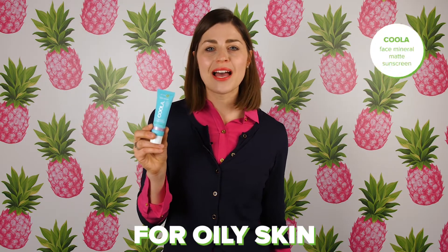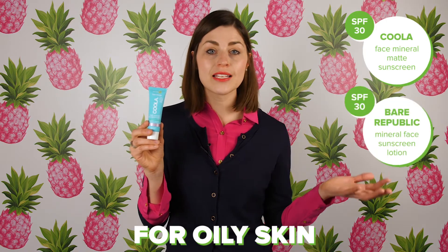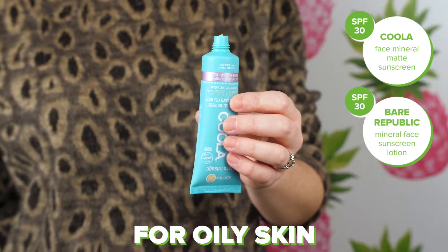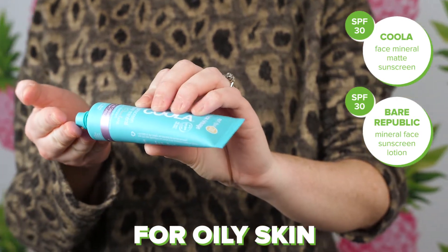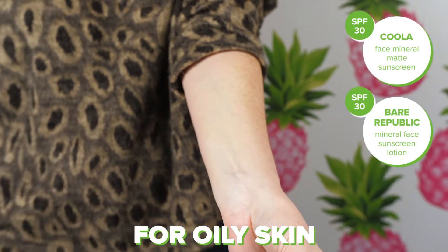For oily skin, the Koola Matte Mineral Sunscreen is a great option, or for someone who has acne or congestion. It's great because it's really mattifying, it's not going to be overly heavy for someone who has oily skin, and it also has no ingredients that are going to be clogging or congesting the skin.